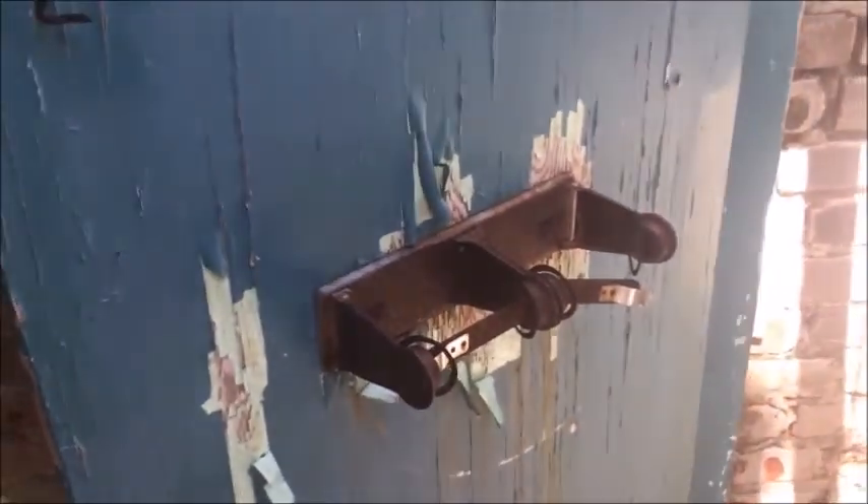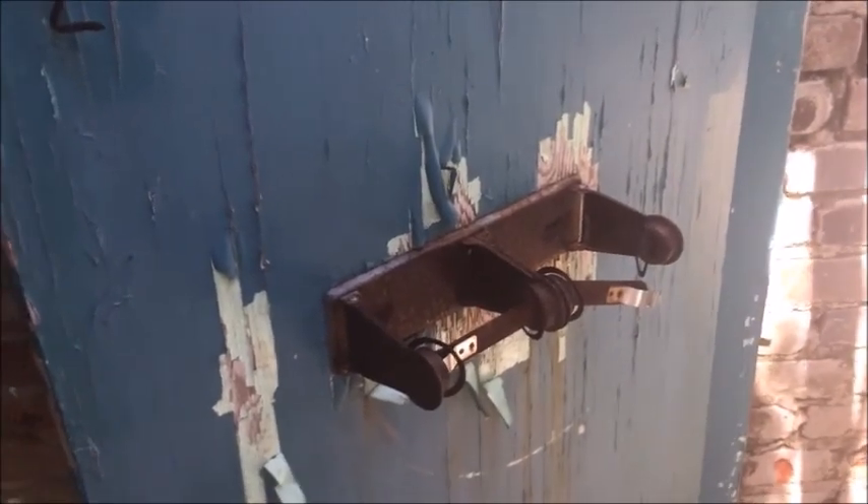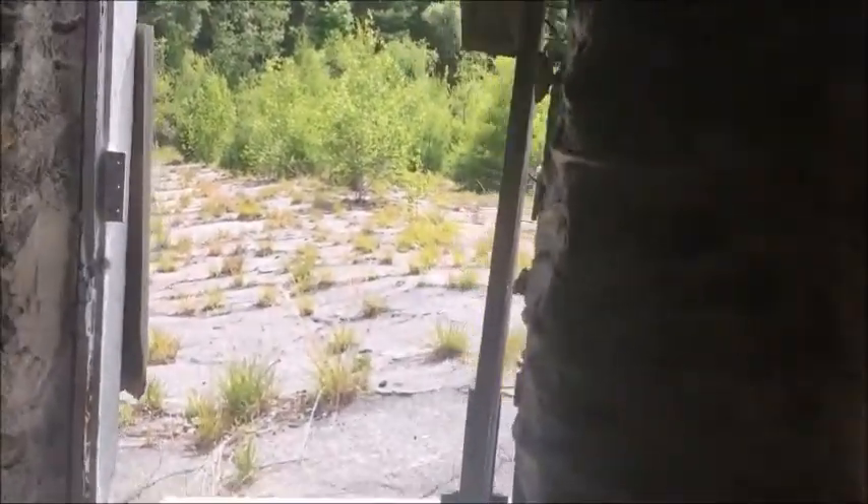Oh yeah, this is the bathrooms. That's what this is. Wow, still got the toilet paper holders right there. Can anybody spare a square? This looks like it needs one. What's left of the toilet? Okay yeah, these are the bathrooms. Mystery solved.